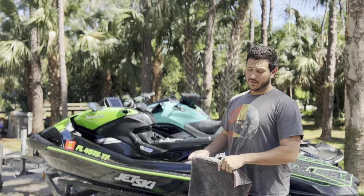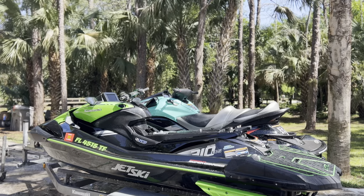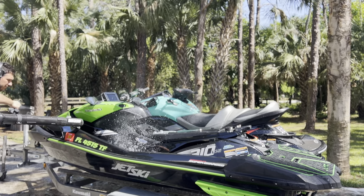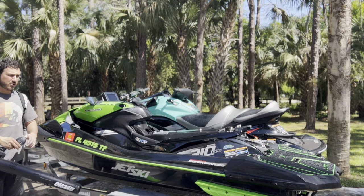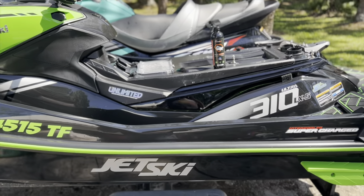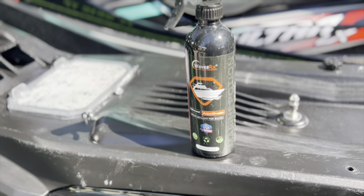If you're a normal person, you typically use a microfiber towel like this to dry off your ski — but I'm going to show you the JD method. So we've flushed the ski, given it an initial wash down, hosed it off, dried it off, and now we're going to get ready to apply our WavesRx Ceramic AquaShield Hybrid Wax.